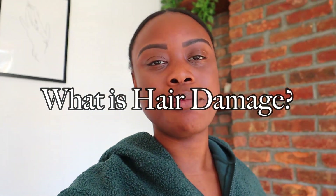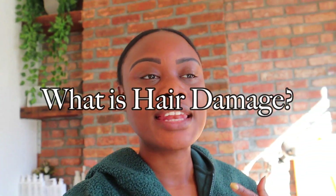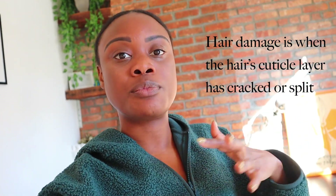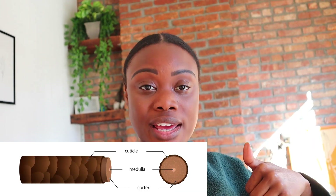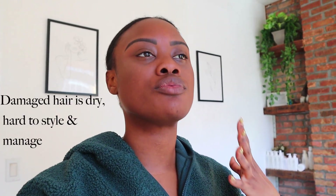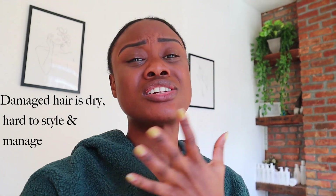What constitutes damage? What is hair damage really? That's when the outermost layer of the hair strand, which is supposed to be a shield and protectant to the very inner cortex of the hair — that outer shield is damaged. Damaged hair can leave the hair feeling so dry it can't retain moisture, it's hard to style, it's hard to even manage.